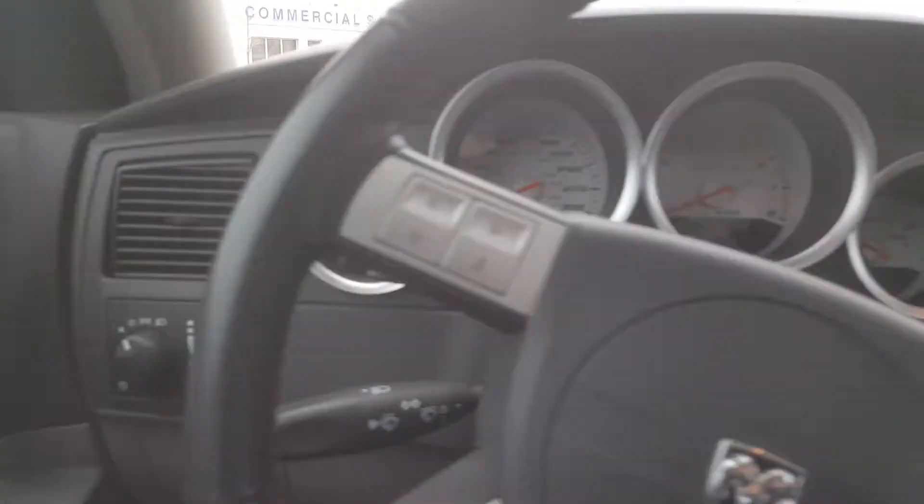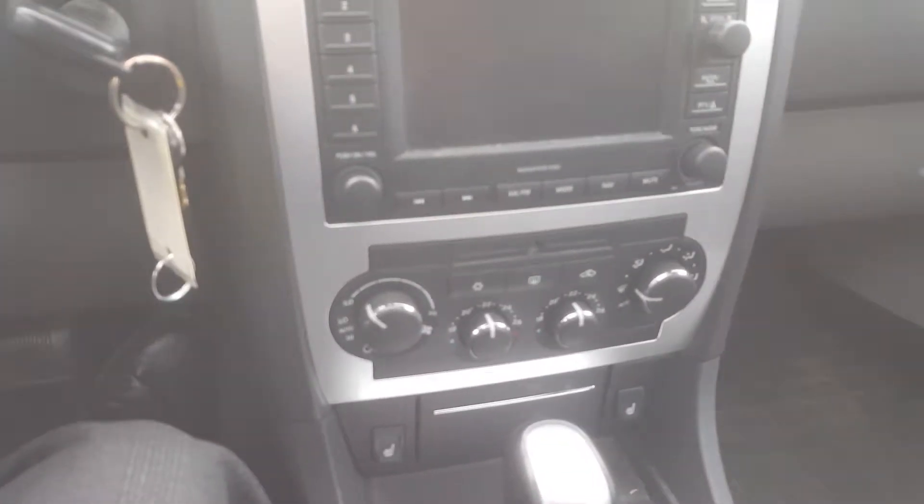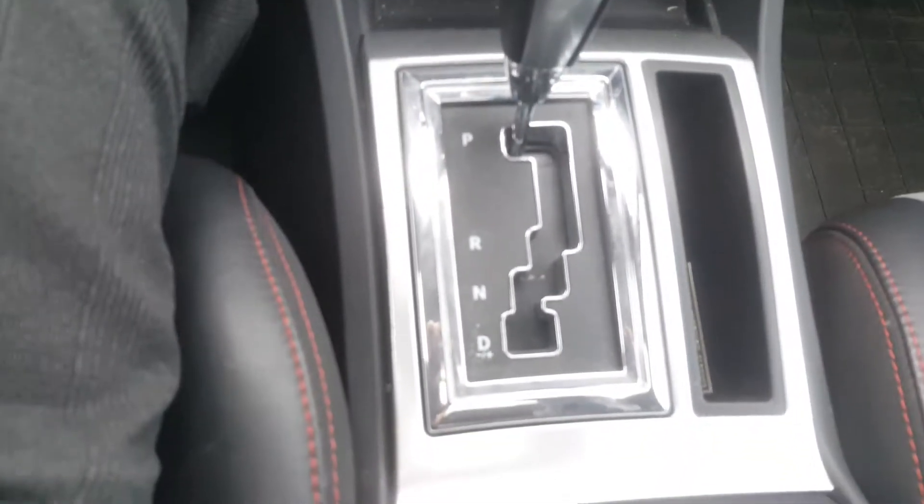Electric windows, central locking. You have Bluetooth just here — auto dimming on there, and a nice sunroof as well. I'll just show you around the car a little bit — got heated seats. There's a nice lot of chrome in this, and we've got the nice stereo system just there.